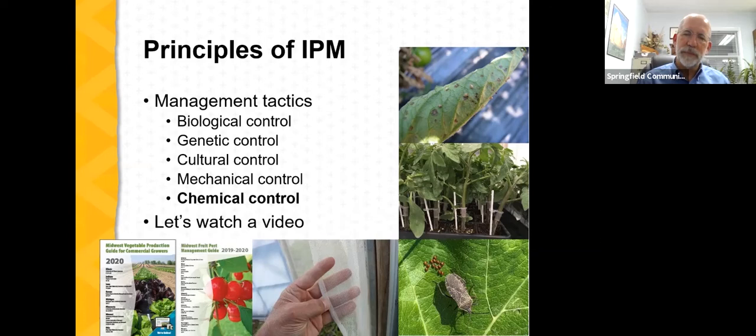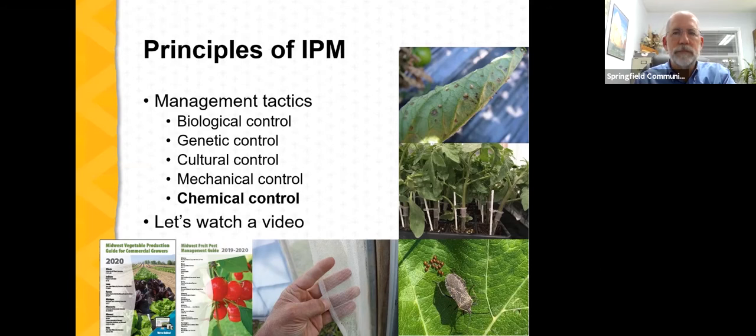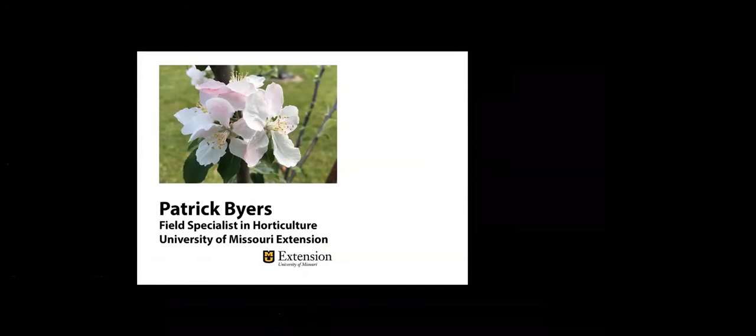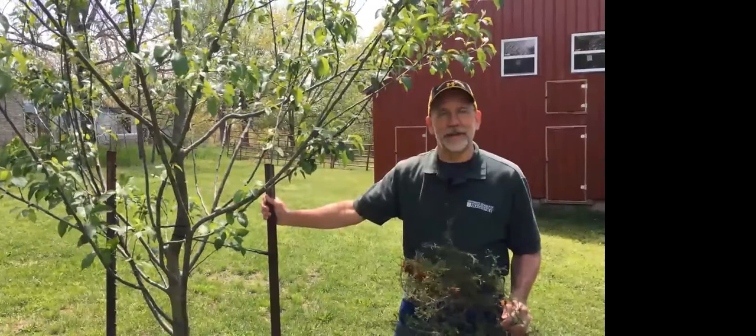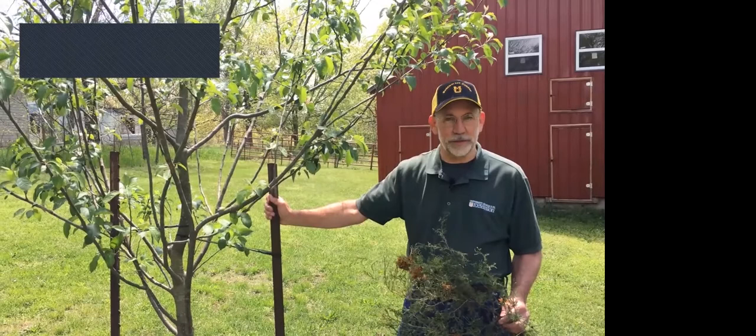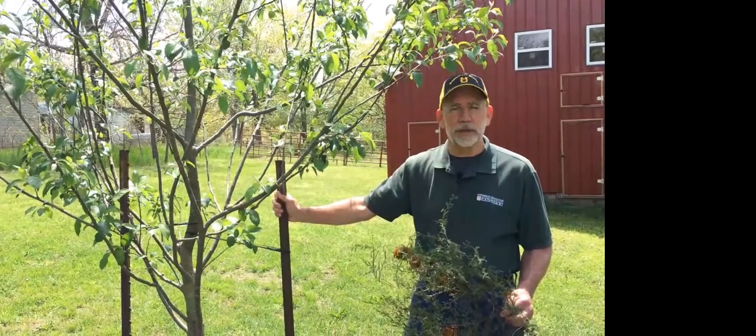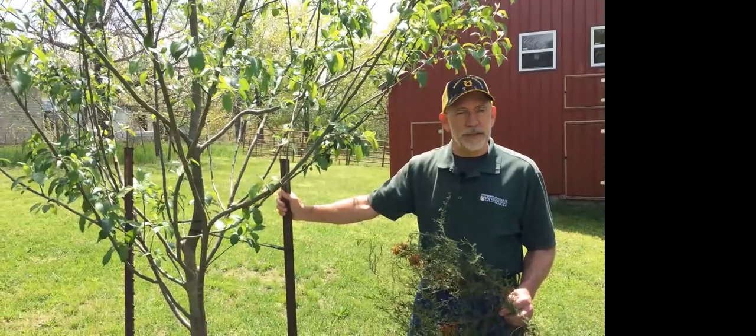Let's watch a quick video that outlines the principles of IPM looking at apples and cedar apple rust. I'm Patrick Byers, Field Specialist in Horticulture with University of Missouri Extension. Integrated pest management, or IPM, is a science-based, common sense approach to managing the insects, diseases, weeds, and other pests that plague specialty crop growers.